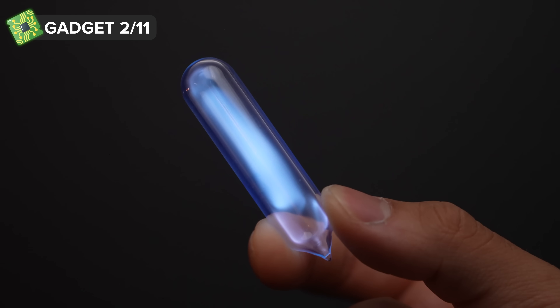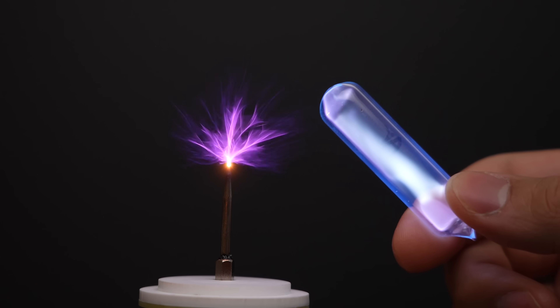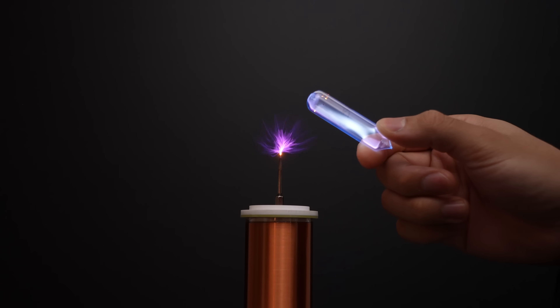This next gadget is real. I'm holding a tube of plasma in my hand. It might not look like it, but let's charge up the air around my fingers to 100,000 volts and see what happens. That glow is crazy! These are tubes of luminous gases, and they light up when they come near the Tesla coil.